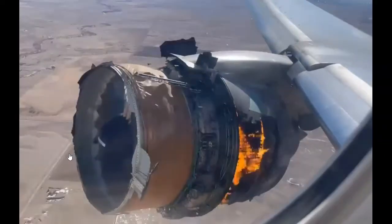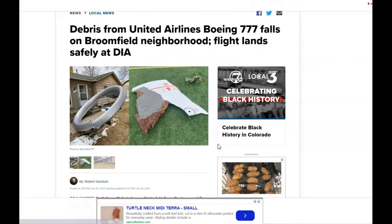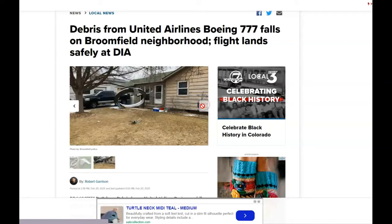Actually, this is 100% real. This actually happened. That was Flight 328, a Boeing 777, which had a little bit of an engine problem. Parts of the engine actually fell in this person's yard. Yeah, this is real.